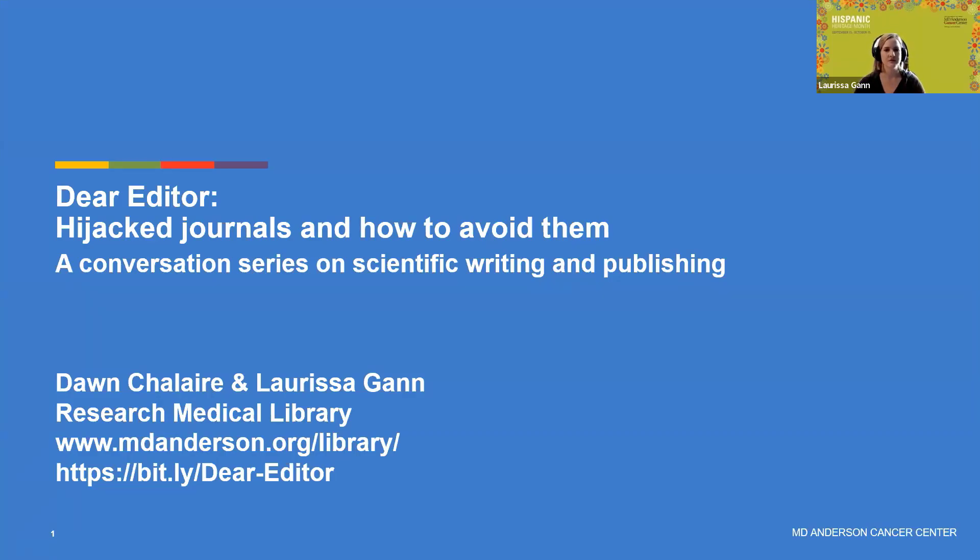Welcome to Dear Editor. Today we're going to talk about hijacked journals and how to avoid them. If you haven't been to a Dear Editor session before, we are from the Research Medical Library, and Dear Editor is a conversation series on scientific writing and publishing. We pick different topics around writing and publishing, and if you have things you'd like us to talk about, please reach out and ask us.